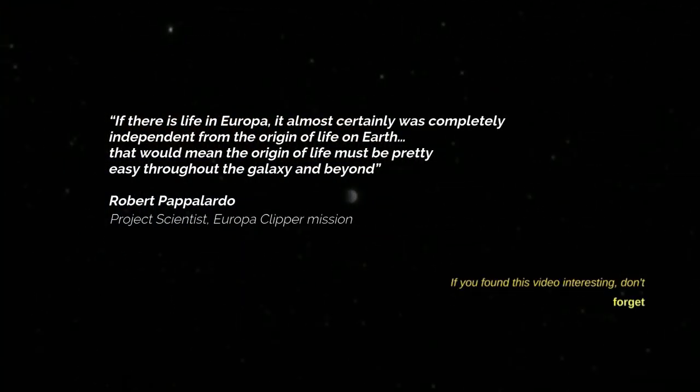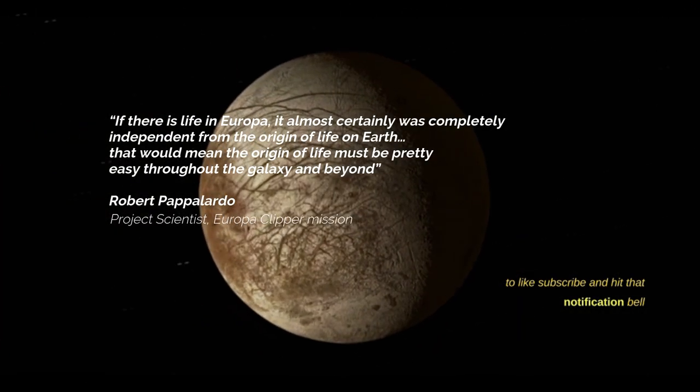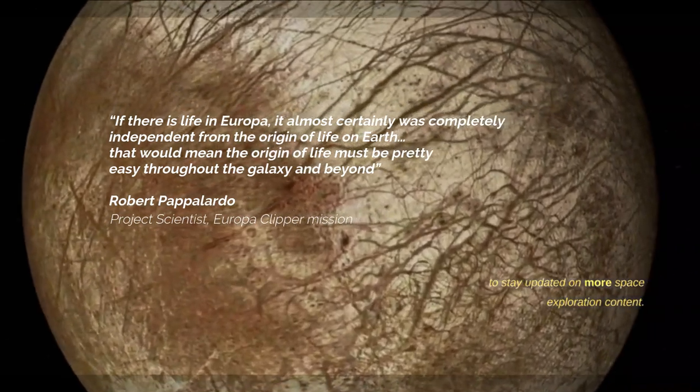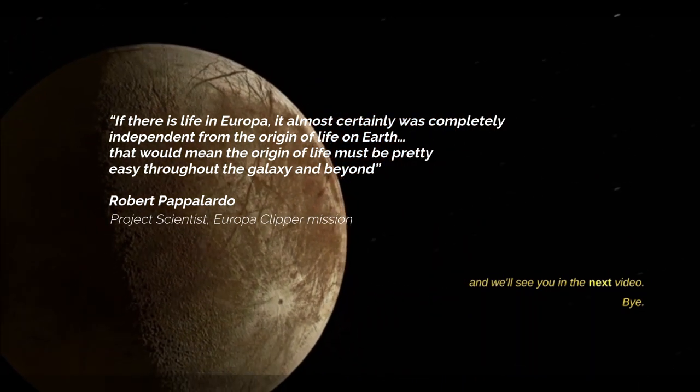If you found this video interesting, don't forget to like, subscribe, and hit that notification bell to stay updated on more space exploration content. Thanks for joining us on this cosmic adventure, and we'll see you in the next video.